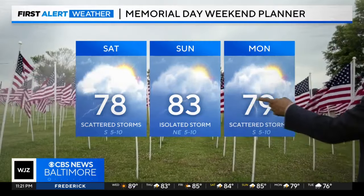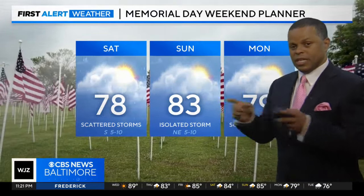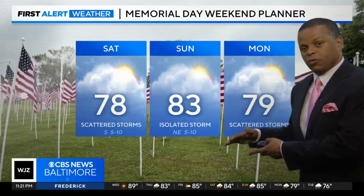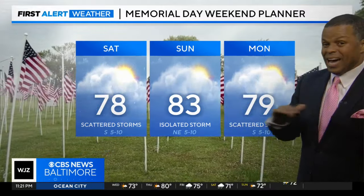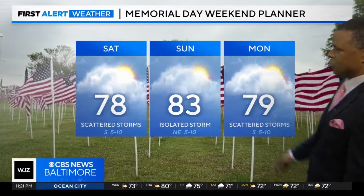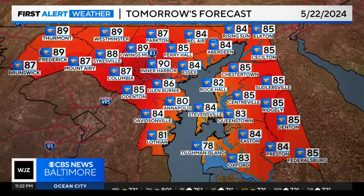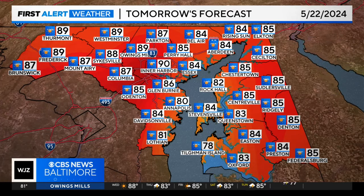Either way, the active pattern continues into Memorial Day weekend. We're going to have several of these disturbances headed our way, combined with a stalled front that's going to give us off and on storm chances. It will not rain the entire time — it's not going to be a washout — but there will be scattered storm chances. Right now I think Friday and Sunday will be the best days, with higher chances on Memorial Day and Saturday.